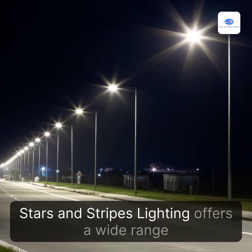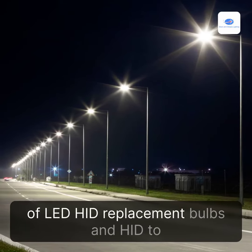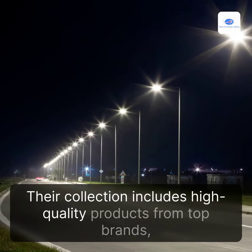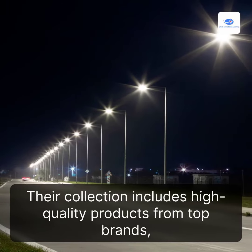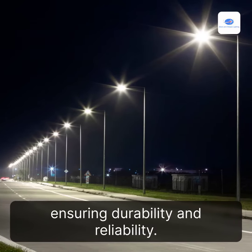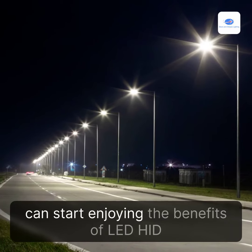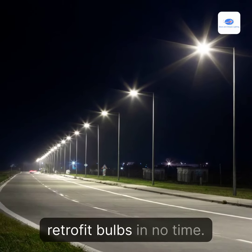Stars and Stripes Lighting offers a wide range of LED HID Replacement Bulbs and HID to LED Retrofit Bulbs. Their collection includes high-quality products from top brands, ensuring durability and reliability. And with fast shipping and low prices, you can start enjoying the benefits of LED HID Retrofit Bulbs in no time.